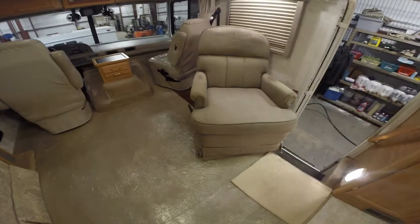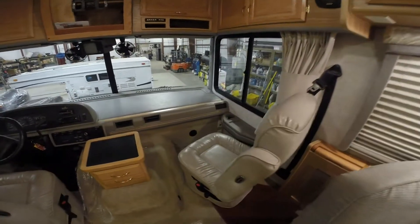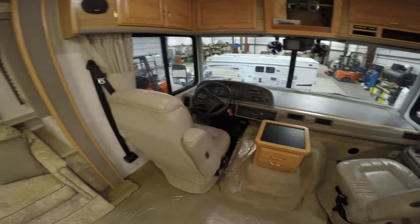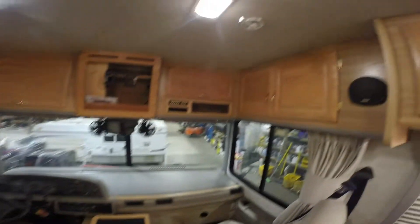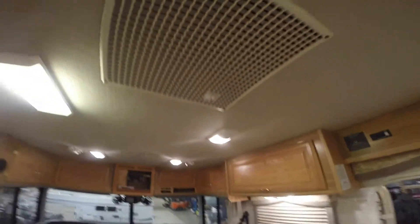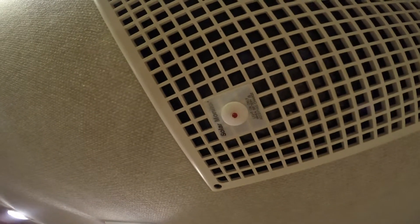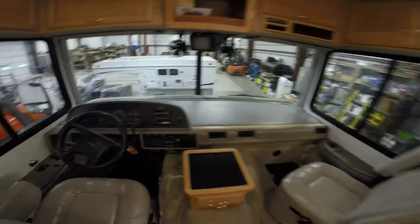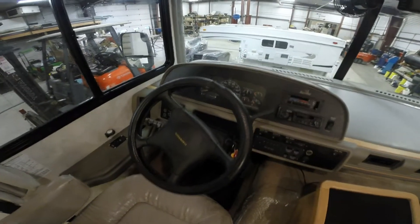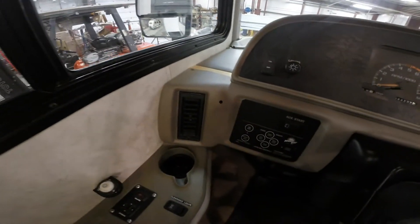Nice reclining chair right by the door. Passenger and the driver's seat both turn around. There's your TV antenna right there, and I'll back up a little bit just to show you the second air conditioner. And then it's got the solar monitor right there to charge the battery when the sun's out. Workhorse again — it's got 44,232 miles on it. Power leveling jacks, just push a button.